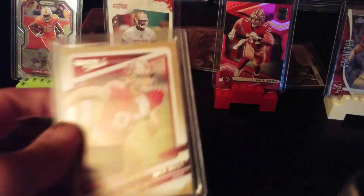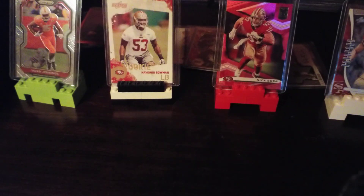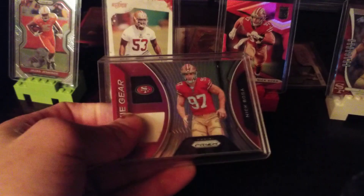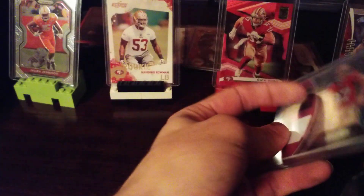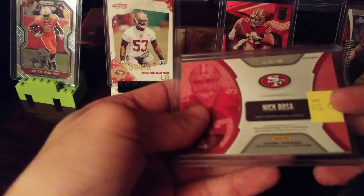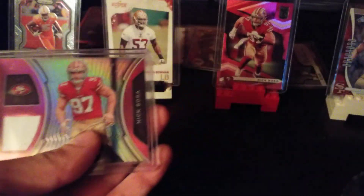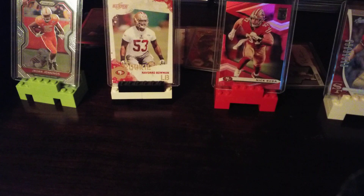Card two — like I said, I got five cards that came in the mail this week. Another Nick Bosa jersey card, this one's a rookie. The Don Ross one was not a rookie but this one is. I think I paid ten bucks for it, also player-worn material.